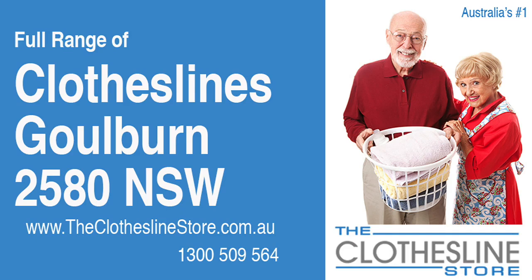Hello and welcome to The Clothesline Store. If you live in Goulburn, NSW 2580 and are looking for a new clothesline from one of the leading brands, we have a solution for you.